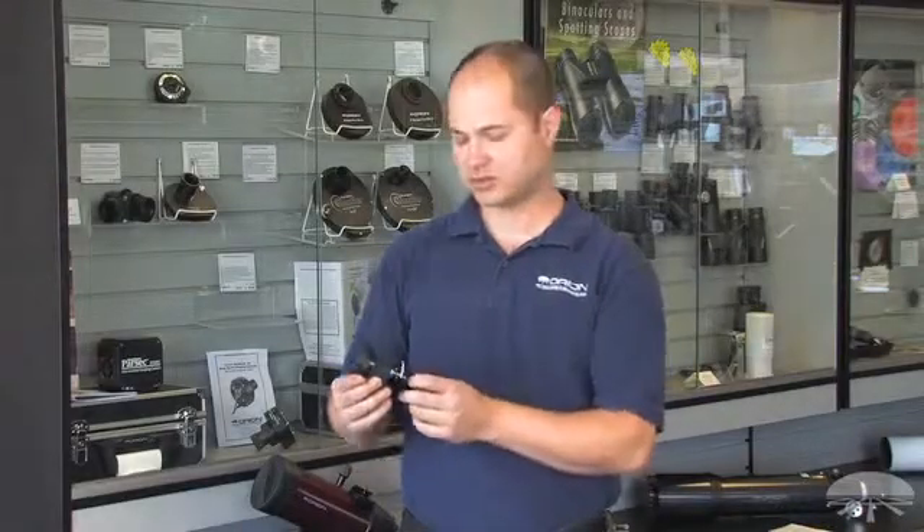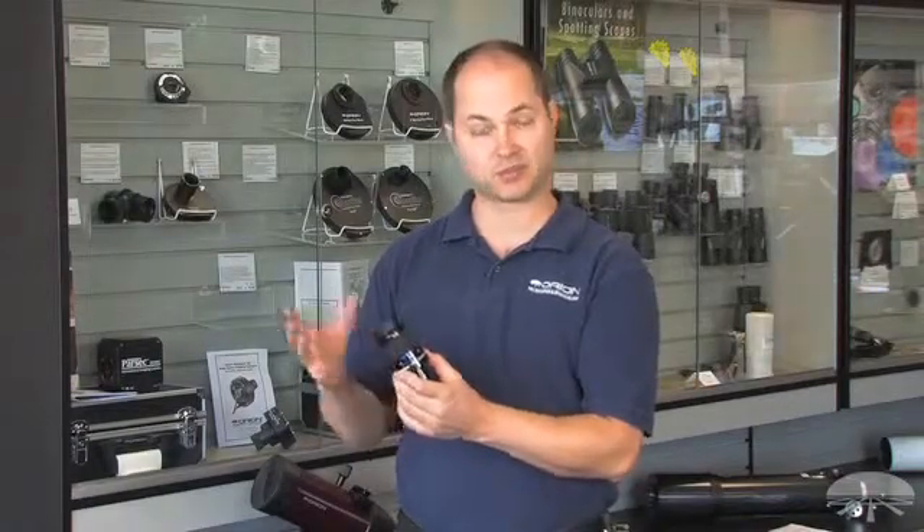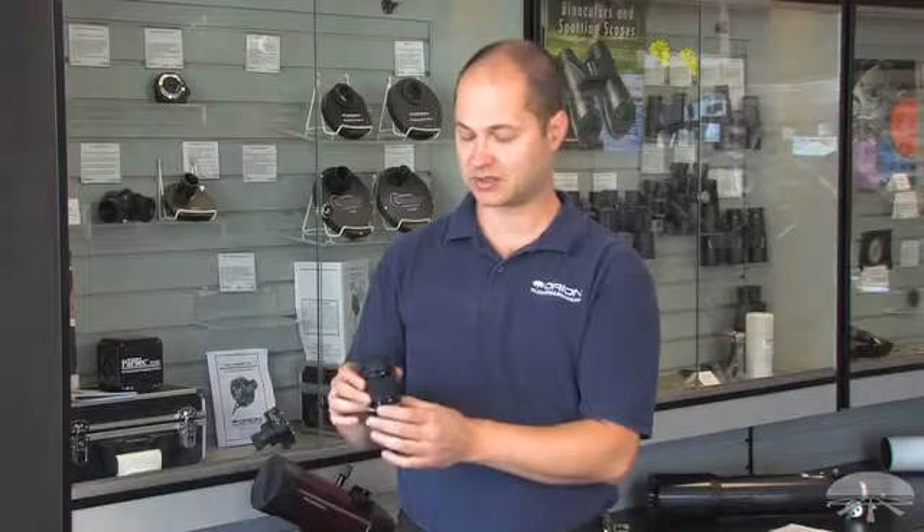Hi everyone, I'm Ken with Orion Telescopes and this is the Orion ProZoom 8-24mm. This is a really nice zoom eyepiece with a nice wide field of view and some nice features about it.